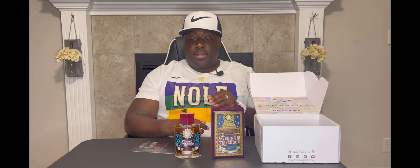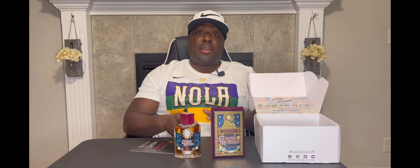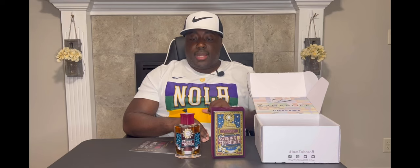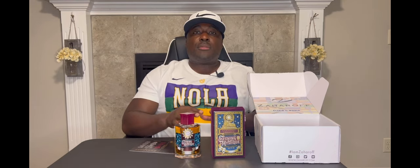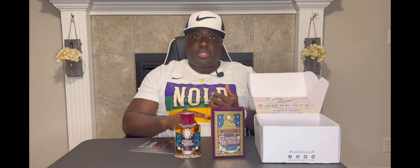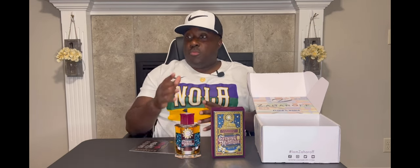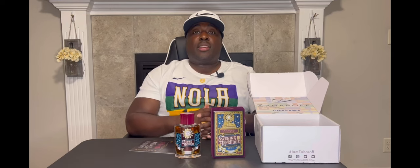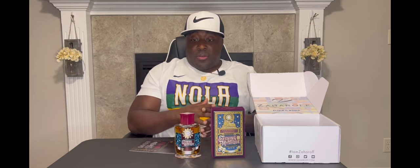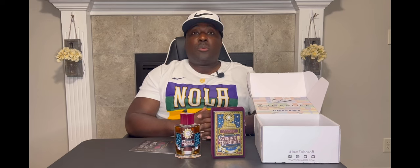On a scale from one to ten I give it a strong nine. This thing performs amazingly. If I'm not mistaken I spent around $165 to $170 for it, but you get top tier bottle creation, top tier box presentation, and they package it and get it to you quickly. When they send you that email saying your order is on the way, that's exactly what it is. My only regret is that I didn't get it sooner.